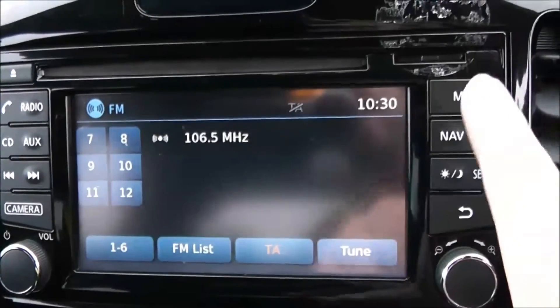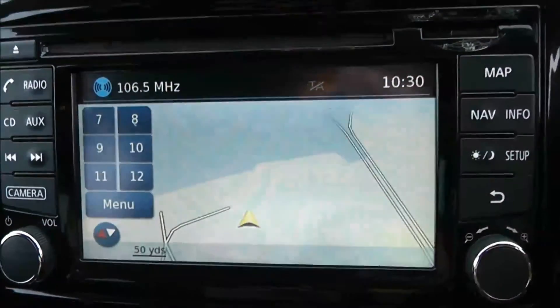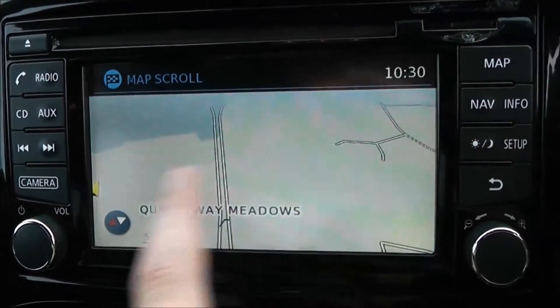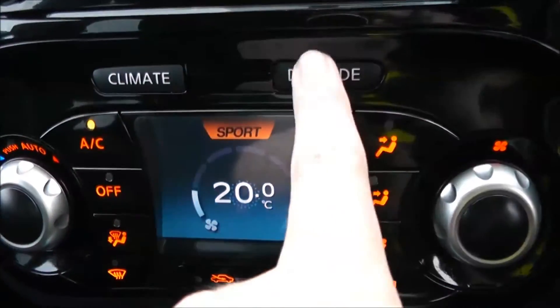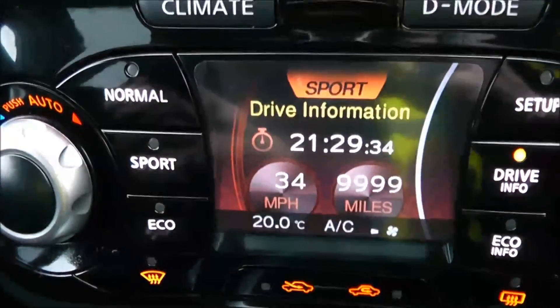This vehicle has satellite navigation via the map and nav button, which you can navigate freely using the touch screen capabilities. Moving down, you have your air climate controls and also your drive mode selection of normal, sport or eco. You've got a power outlet to the left hand side, an auxiliary input and USB input to the right hand side, and plenty of storage past the handbrake.